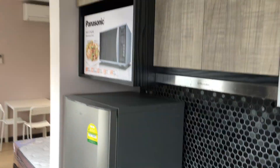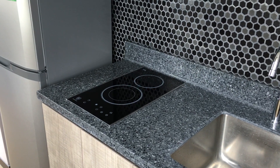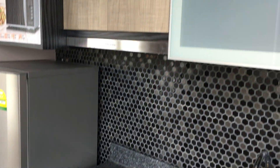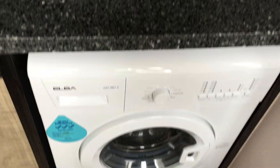It comes with a fully equipped kitchen: a microwave, the freezer and fridge, electric cooker hob, the cooker hood, the faucet, and of course the washing machine.